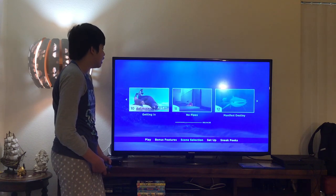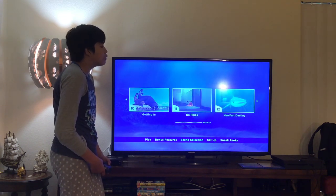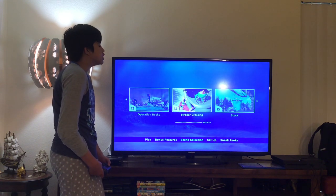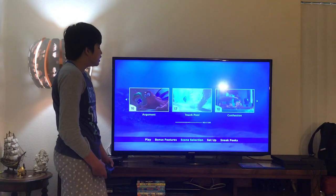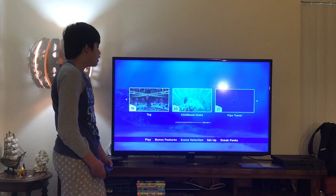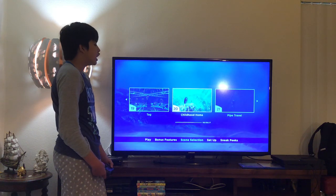Scene 10: Getting In. 11: No Punch. 12: Manifest Destiny. 13: Operation Backing. 14: Stroller Crossing. 15: Stuck. 16: Argument. 17: Touch Pool. 18: Confession. 19: Tag. 20: Childhood Home.